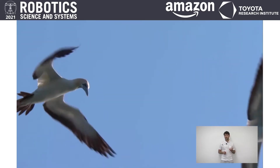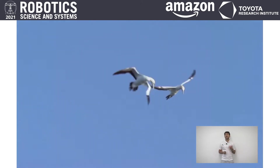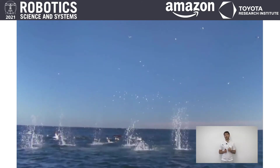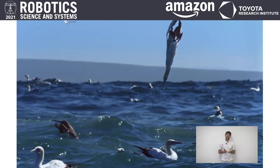We took inspiration from nature. This here is the gannet — a bird with a wingspan of about two meters and a weight of roughly three kilograms. It has a very special hunting technique where it dives down with speeds of up to 100 kilometers per hour and dives through the surface, hunting at a depth of about 10 meters for fish.